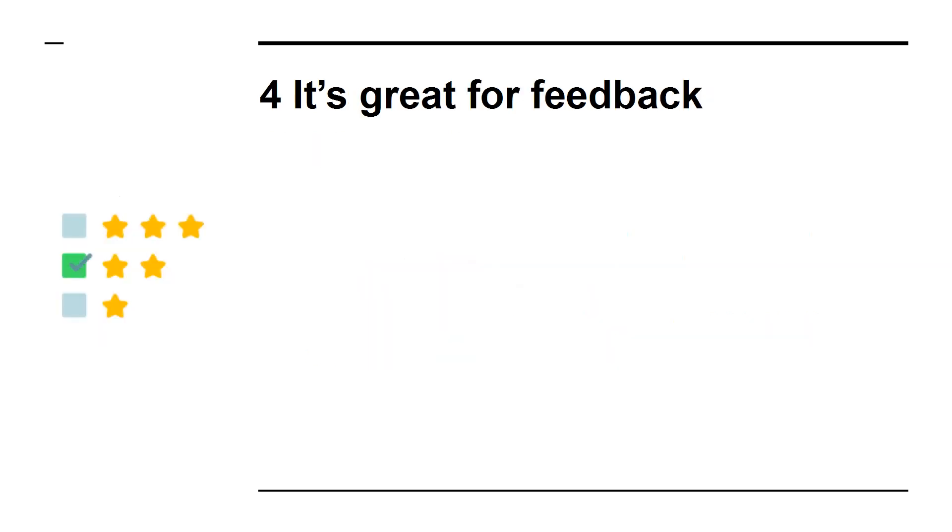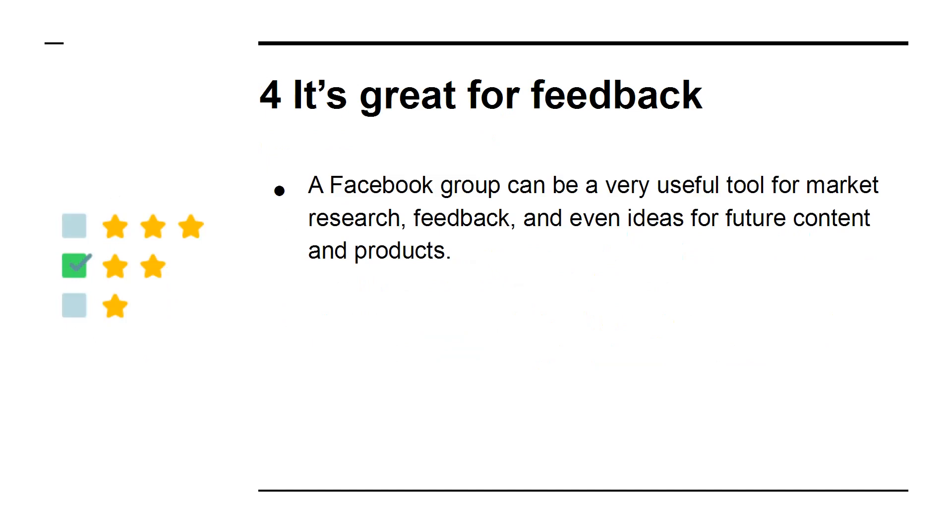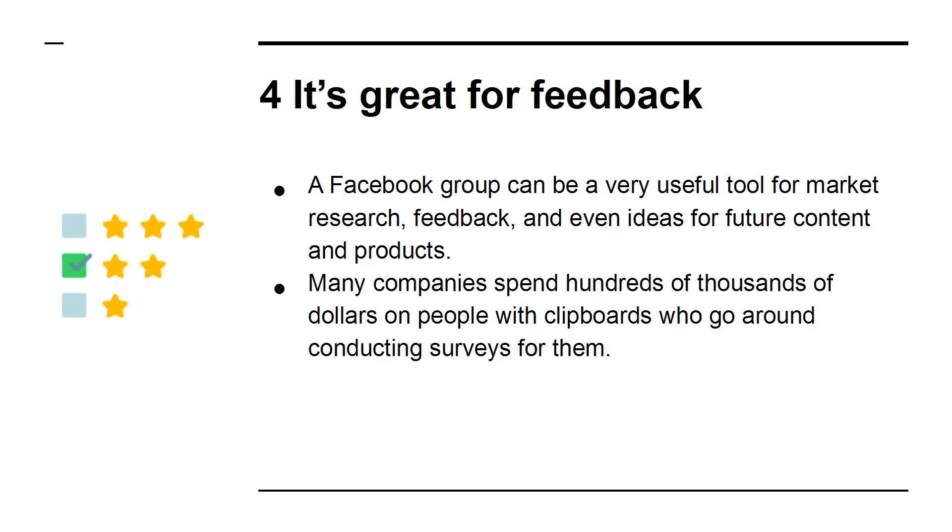4. It's great for feedback. A Facebook group can be a very useful tool for market research, feedback, and even ideas for future content and products. Many companies spend hundreds of thousands of dollars on people with clipboards who go around conducting surveys for them. With your own Facebook group and the handy poll feature, you can do all that yourself without spending a dime.